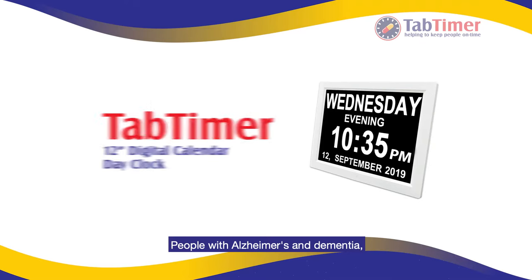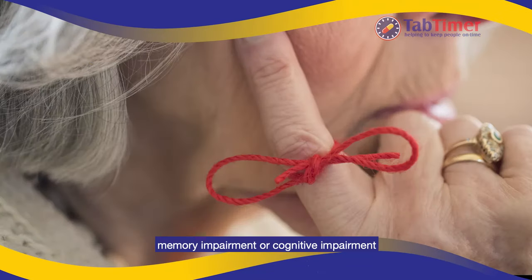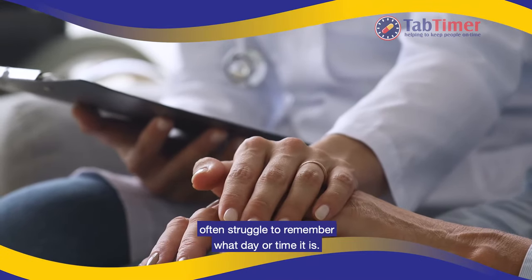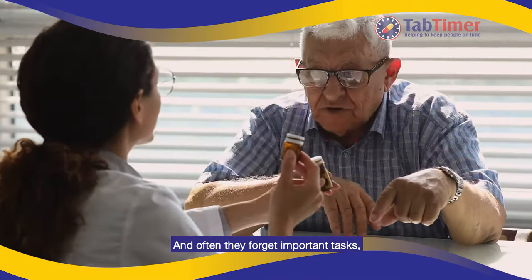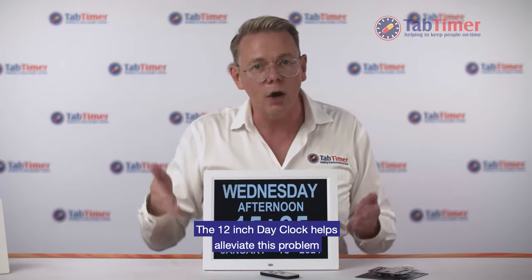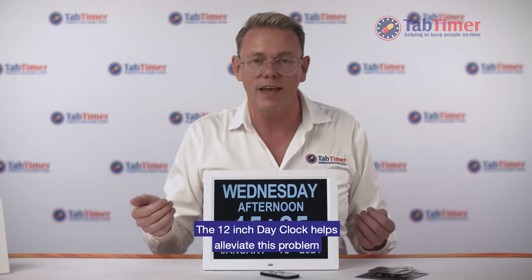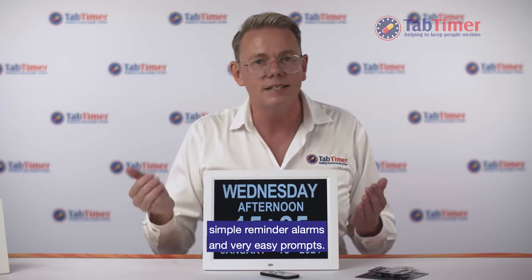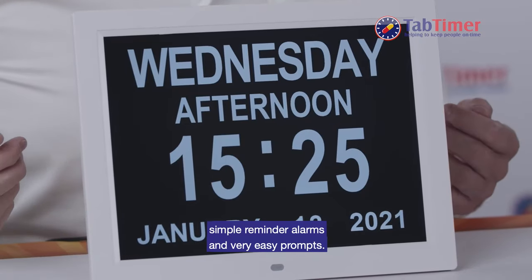People with Alzheimer's and dementia, memory impairment or cognitive impairment often struggle to remember what day or time it is, and often they forget important tasks, appointments and events. The 12-inch day clock helps alleviate this problem with a clear time and date display, simple reminder alarms and very easy prompts.